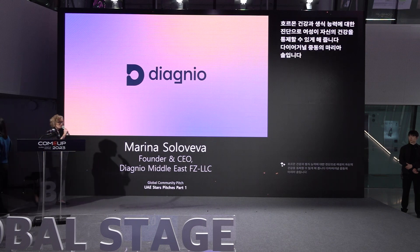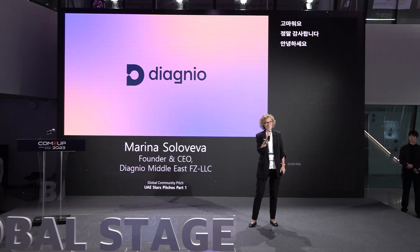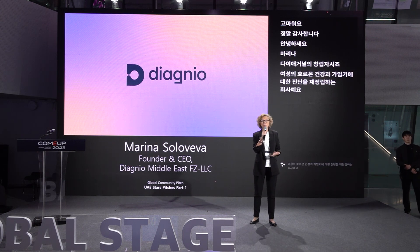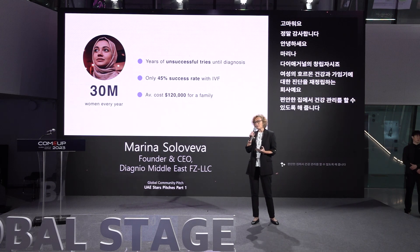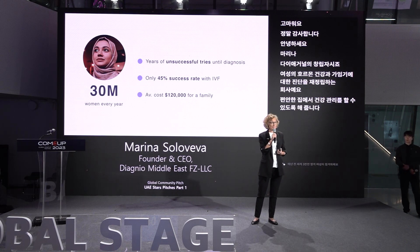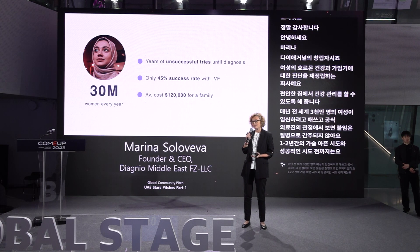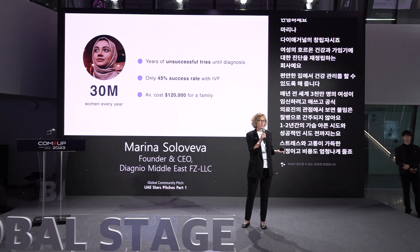Thank you so much. Hello everyone. I'm Marina, the founder of Diagnio. We're a company that redefines diagnostics for women's hormonal health and fertility, empowering them to be in control of their health from the comfort of their own homes. Every year, 30 million women worldwide struggle to get pregnant, and from an official healthcare perspective, infertility is not even considered a disease until one or two years of unsuccessful attempts. This journey is full of stress, pain, and is extremely expensive, with the only option for early screening being to live in the lab — which is obviously not practical.